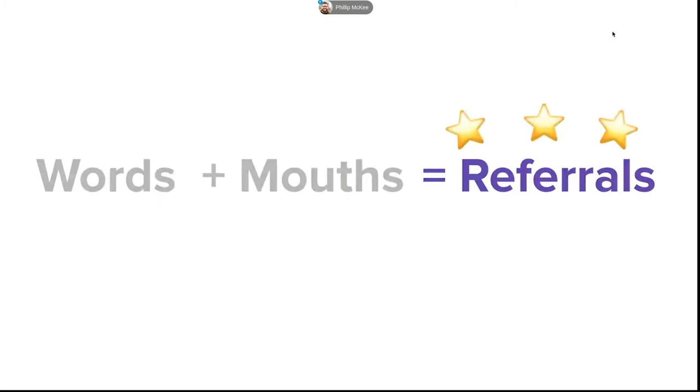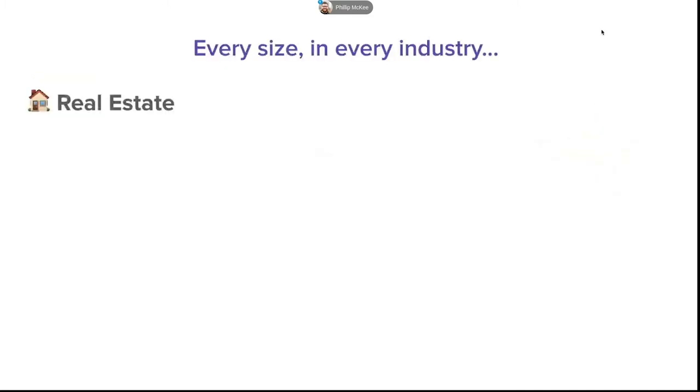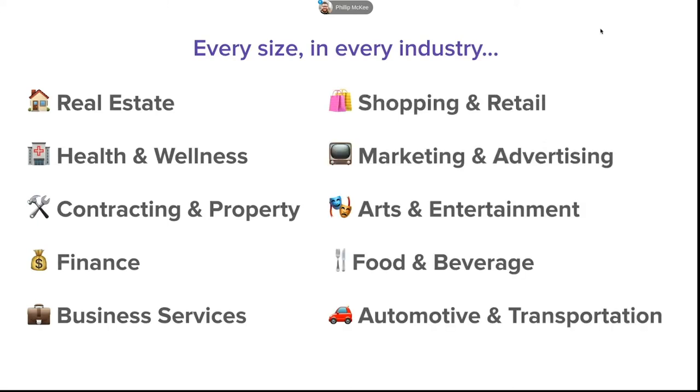How does Alignable fit into that situation? It's actually quite simple. We help you bring a network together — a combination of both people you know and people you want to meet. We then enable you to foster relationships with these business owners, staying top of mind with the latest about your business. And we make it easy to send, ask for, and exchange referrals with those in your network. There are Alignable members in pretty much every industry — real estate, health and wellness, contracting, finance, business services, shopping and retail, marketing, arts, food and beverage, automotive and transportation — and that's just the top 10 of nearly 2,000 categories on Alignable.